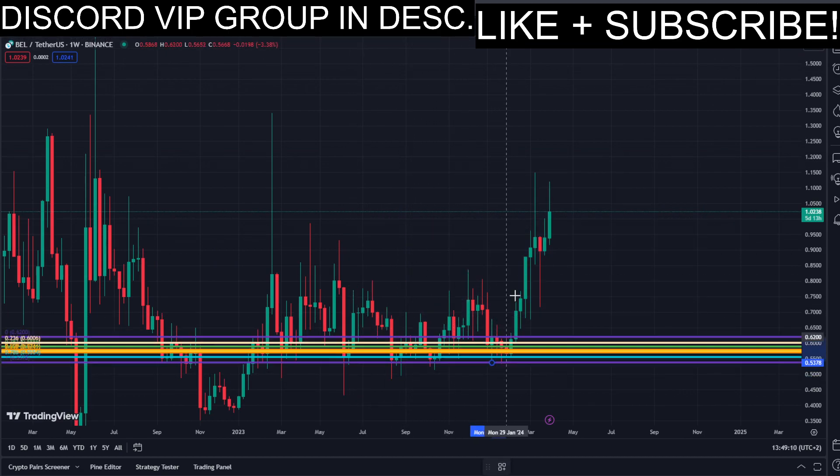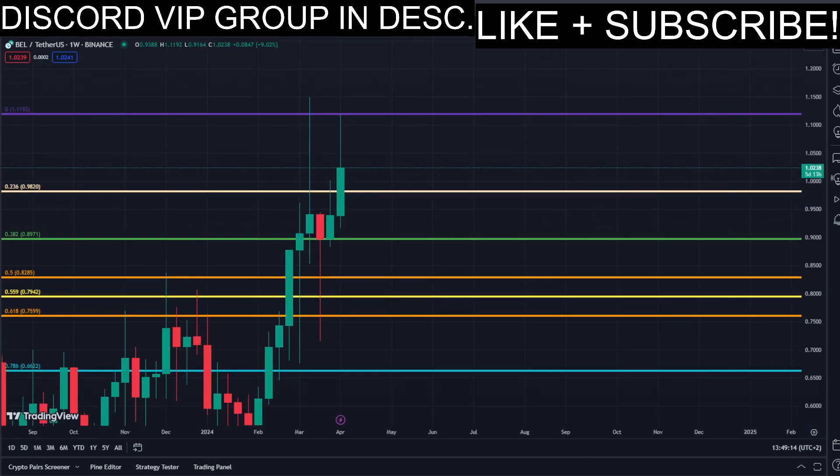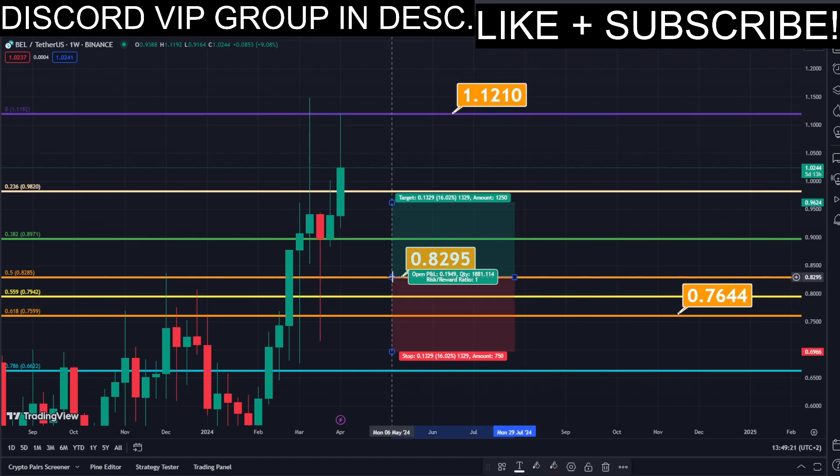There is a lot of volatility right now in the market, as well as crazy big movement to the upside. That's why I'm making this video, since there are a lot of opportunities right now for us to get into a potential long position to gain nice profits.